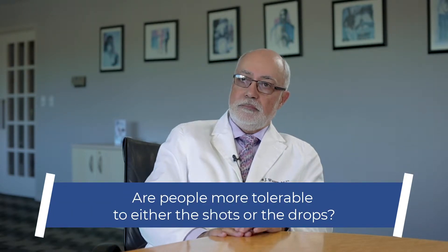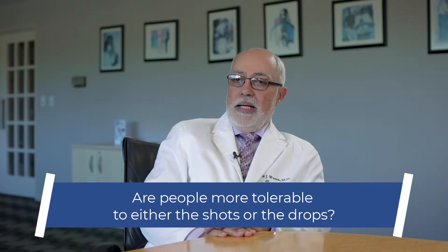Do people usually tolerate the drops better or the shots better? The drops are easier to take and more tolerable because the incidence of these types of side effects are less with the sublingual drops than with the shots.